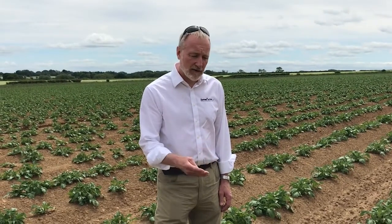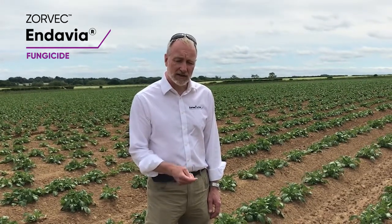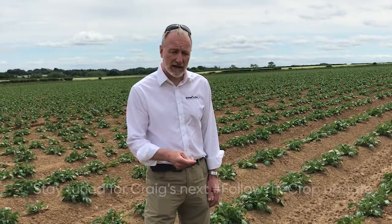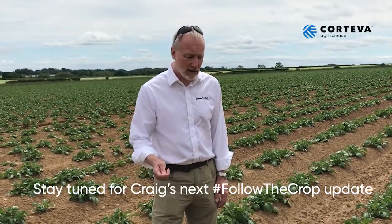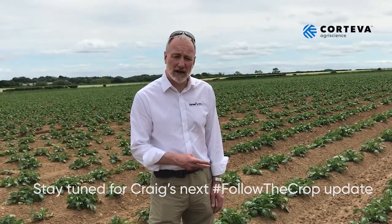So for us, being quite a long way from home, looking for a little bit of flexibility in our program — using Zorvec with its systemic activity to look after new growth — being some distance from home base is going to be to our advantage. We would anticipate we'll be using two Zorvecs here on either seven, or more likely ten days, and that will help us with our irrigation scheduling as well, because those extra days mean that more of the labor can be devoted to those tasks.